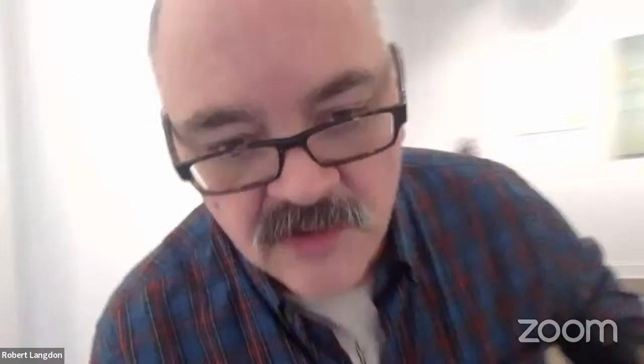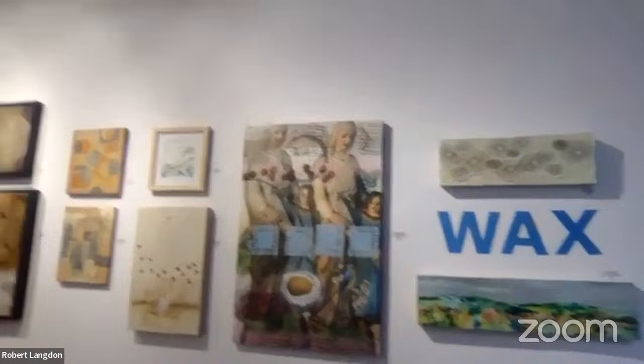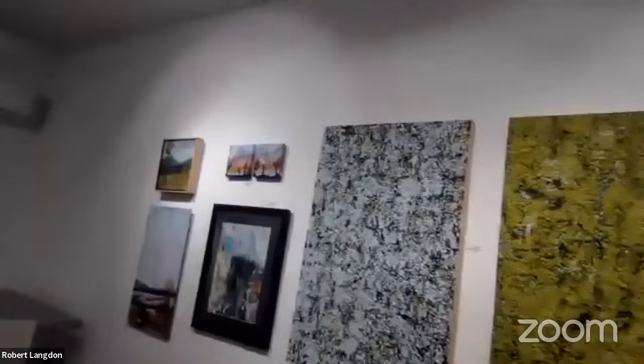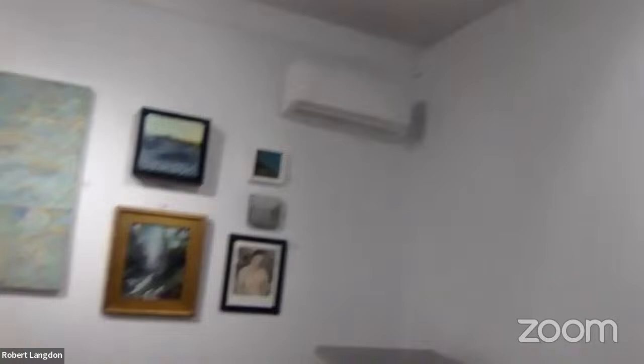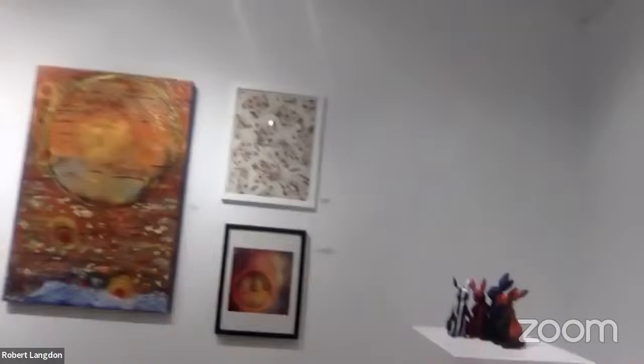So this is the wax show — let me show you the gallery so you can get a little visual. About 35 artists are in the show, all working with wax in different ways: encaustic, cold wax, beeswax, and even wax paper in one case. One of the things I like to do with my group shows is really highlight the different ways artists are using the medium. It's a very talented community here in the Hudson Valley and the New York metropolitan area.